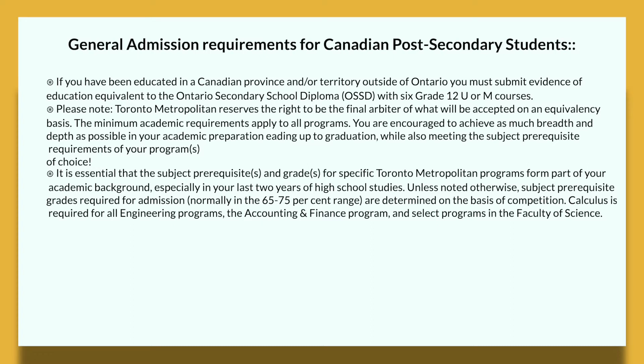Make sure you are picking relevant courses to your field of study. Your subject prerequisite grades required for admission are normally in the 65 to 75% range and are determined on the basis of competition. Calculus is required for all engineering programs, the accounting and finance program, and select programs within the Faculty of Science. I highly recommend going onto Ryerson's website for more in-depth requirements for each specific program, as every faculty and program has specific requirements in terms of what you need to get in.